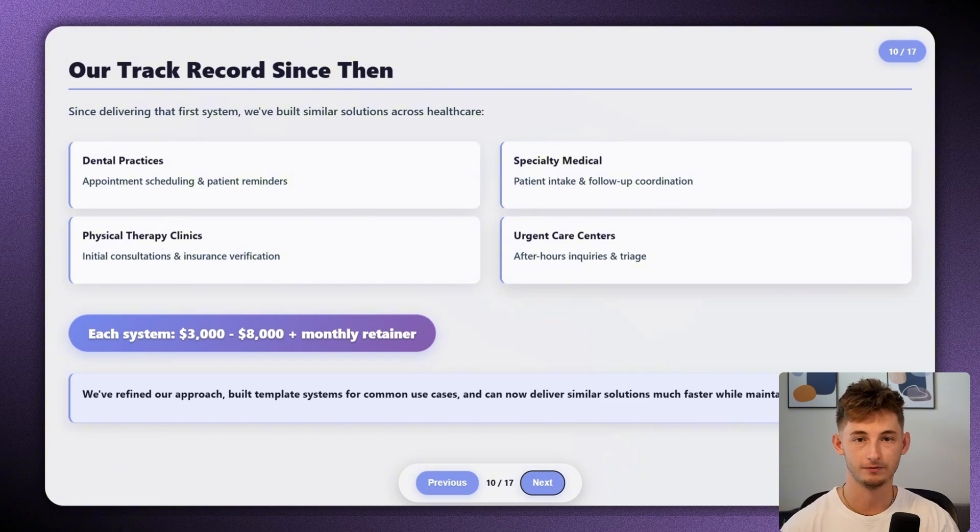Since delivering that first system, we've built similar solutions for dental practices handling appointment scheduling and patient reminders, physical therapy clinics managing initial consultations and insurance verification, specialty medical practices doing patient intake and follow-up care coordination, and urgent care centers handling after-hours inquiries and triage. Each of these systems we've sold from a few thousand dollars to $8,000 depending on complexity, plus a monthly retainer varying from about $500 to $1,000 per month.